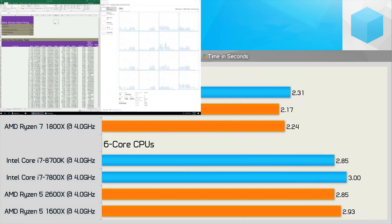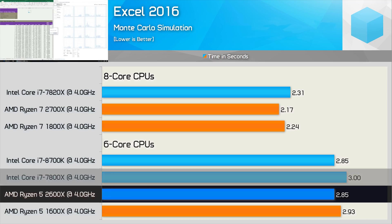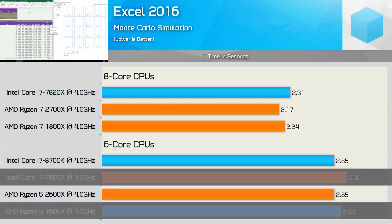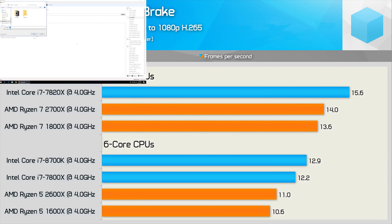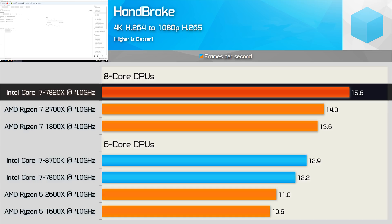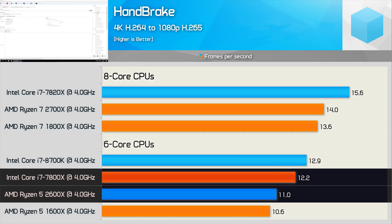In Excel, the 8-core Ryzen CPUs beat the 7820X, completing the workload 6% faster. The 2600X was 5% faster than the 7800X, and even the older 1600X was a fraction quicker. In Handbrake, however, the Skylake X CPUs beat second-gen Ryzen by a convincing margin — the 7820X was 11% faster than the 2700X, and the same margin was seen comparing the 7800X and 2600X.